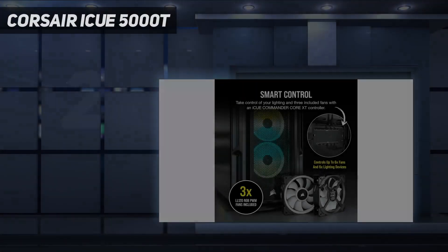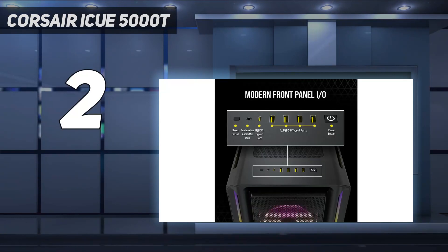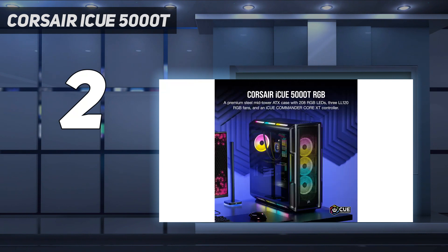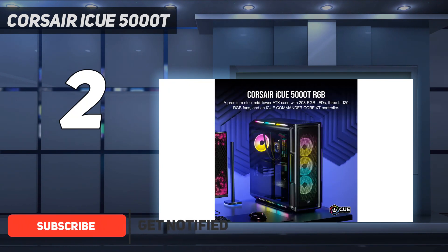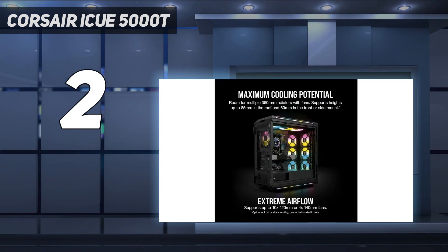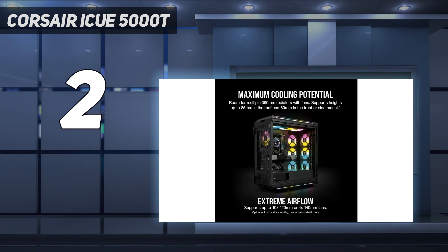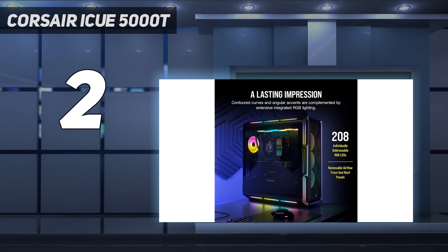Number 2 on my list: the Corsair iCue 5000T. The Corsair iCue 5000T is one of the best PC cases for those wanting to make the most of the brand's extensive RGB lighting capabilities and thorough cooling options. Though this particular PC case carries a very premium price tag with its $400/$350 MSRP, there's no denying that if you've been in the market for a high-end box to build in, few can compare. The tool-free hinged side panels make it easy to access both sides of your PC case without tools or thumbscrews.